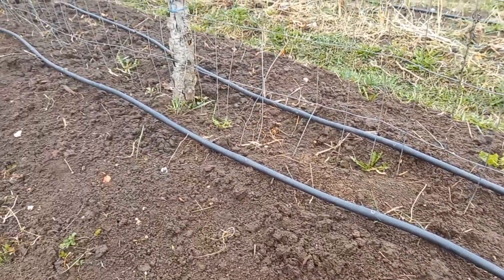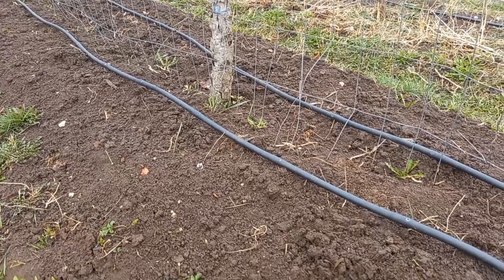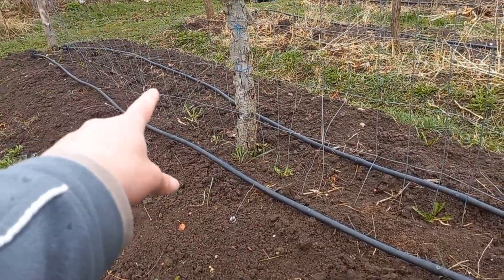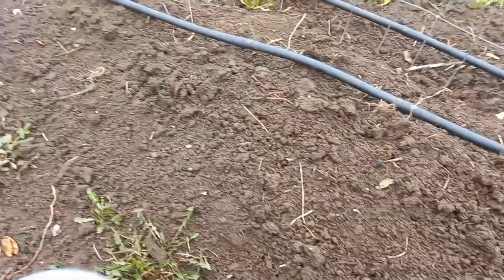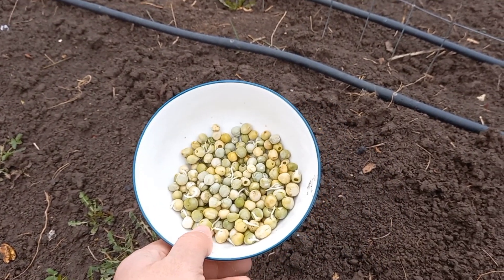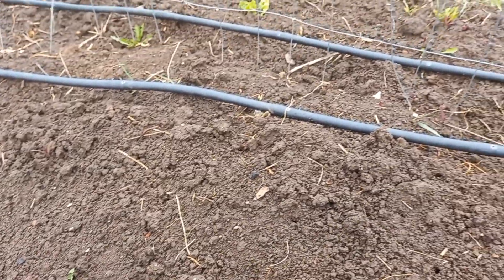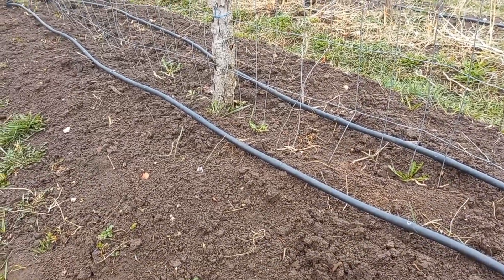I'll be planting those eaten germinated seeds along the fence so they can climb up, and we'll see how they develop compared to the ones I'm growing in the greenhouse. My plan is to also get the plants from the seedling trays and plant them on the lower side of the fence, and just see how an old, eaten, homegrown home-saved seed will compete with a store-bought, very fresh seed. That's all for now — see you in the next one.